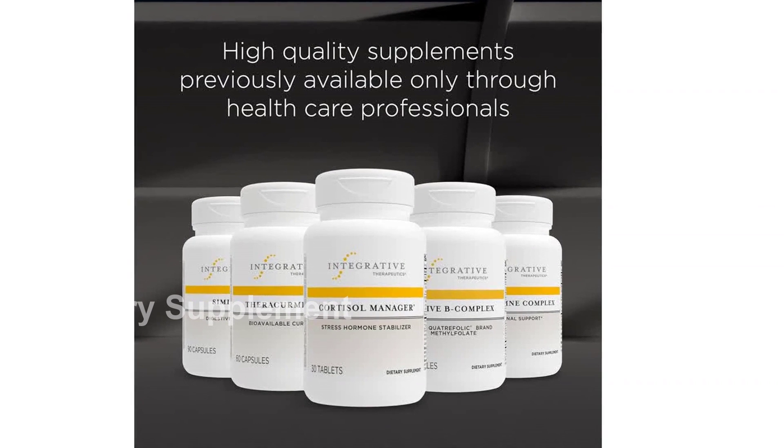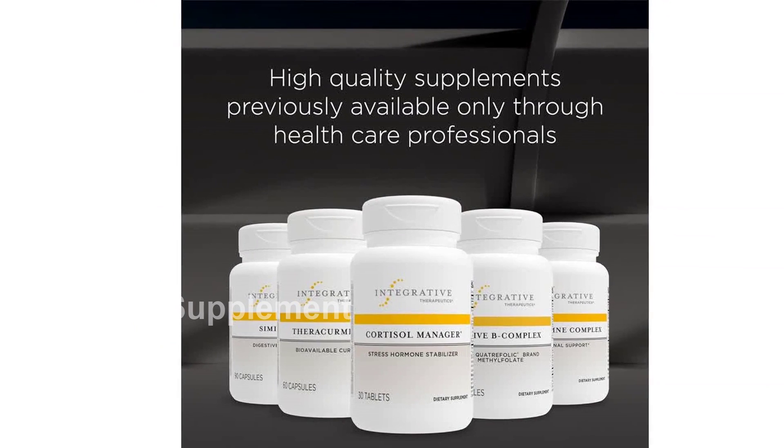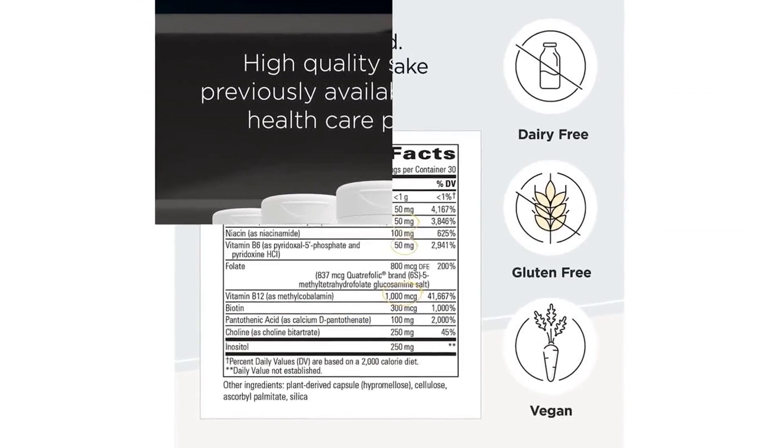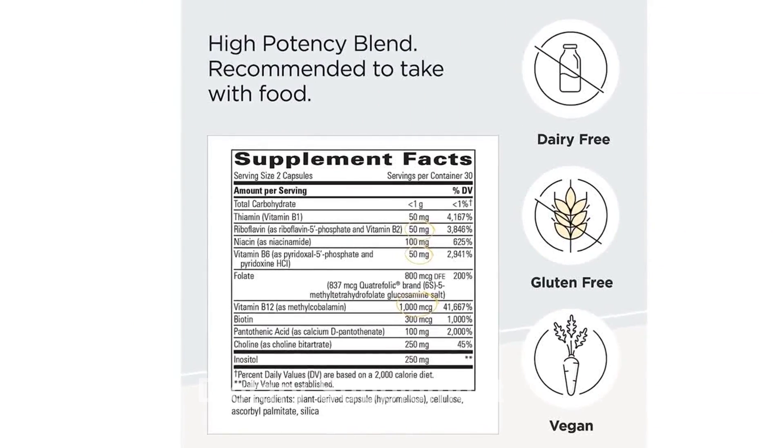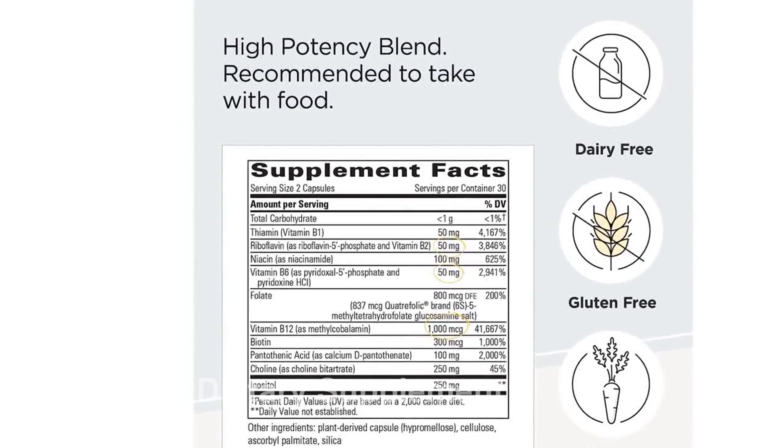Introducing the Integrative Therapeutics Active B-Complex, the ultimate energy metabolism support supplement. This powerful blend contains all eight B vitamins, including active forms of vitamins B2, B6, B12, and folate.